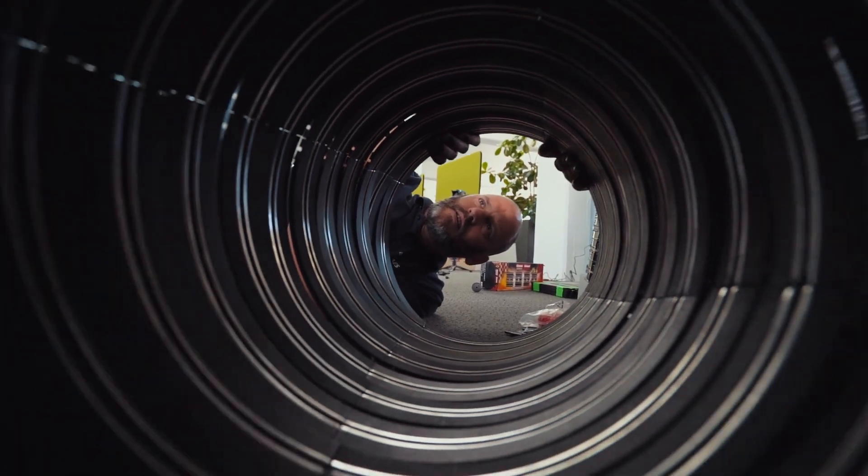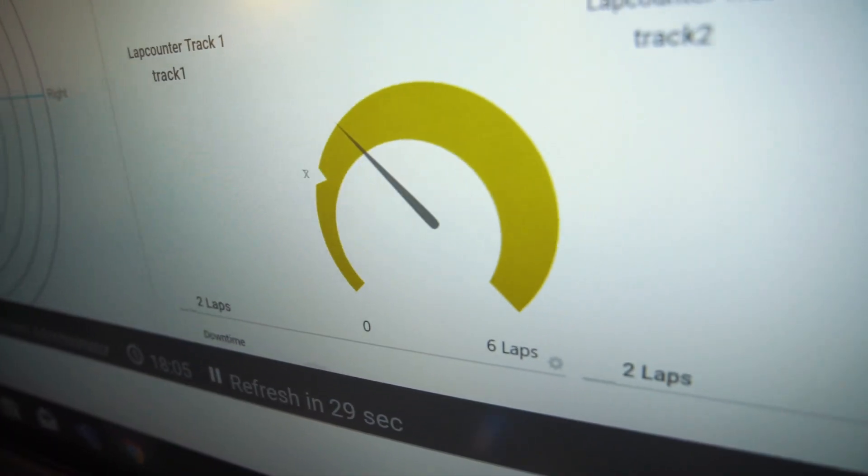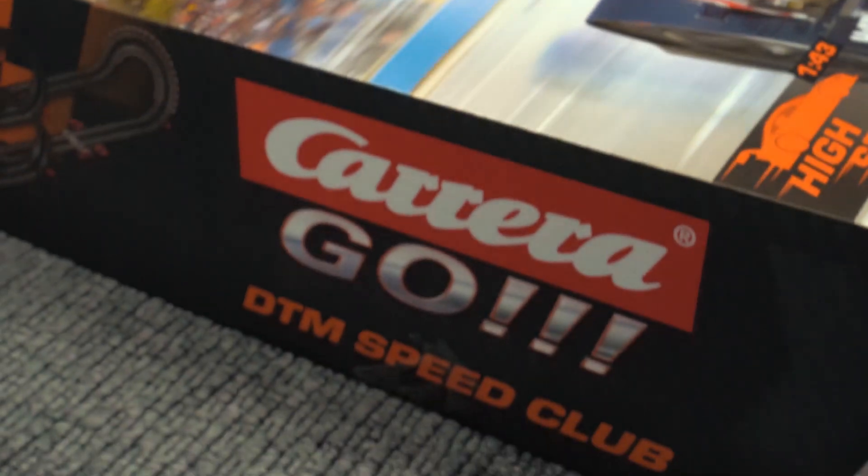Our job is monitoring, and we always try to think about new things to monitor. Obviously, a fun thing to monitor is a Carrera slot car track.